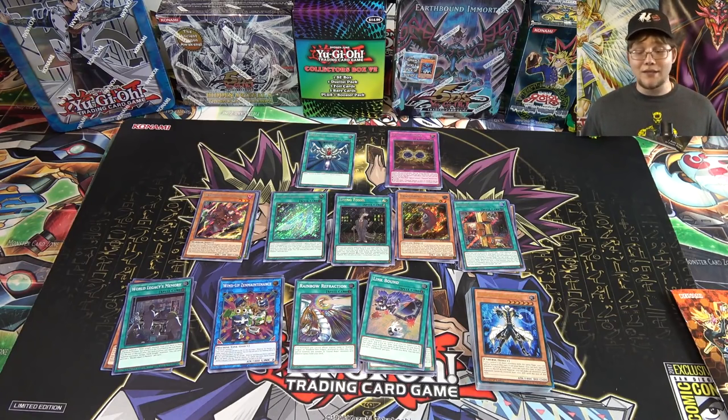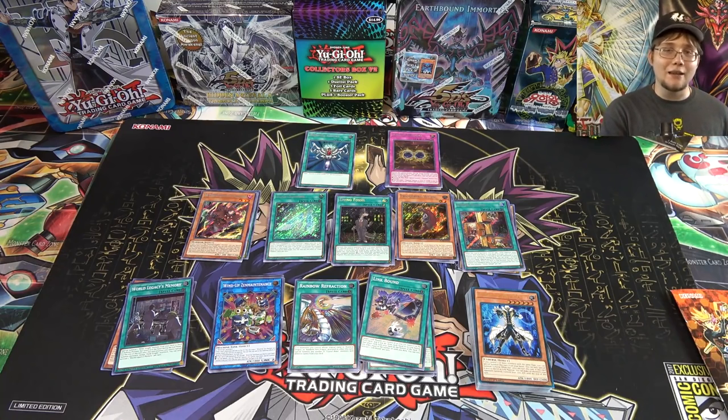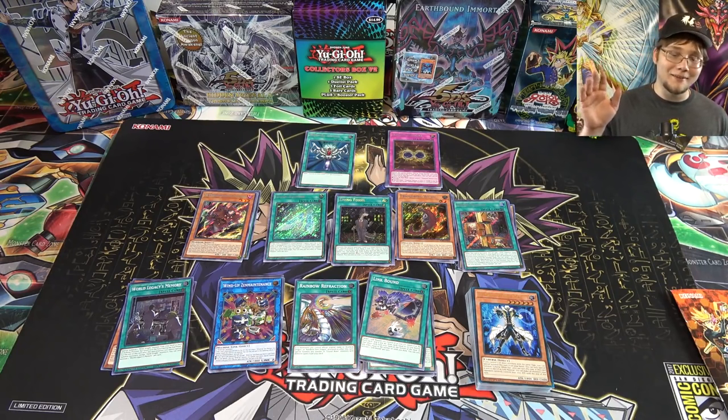Let me know what you guys think about this product and everything in the crate. I think I had some not-really-the-best luck, but the products in here are really good. If you got one of these let me know how your luck was — maybe you got Golden Castle, I might be a little jealous. Thanks for watching, be sure to hit the like button if you enjoyed, subscribe for more Yugioh openings and news videos, and ring the bell so you don't miss out. I'll catch you guys later!